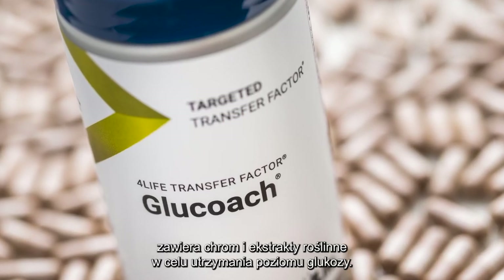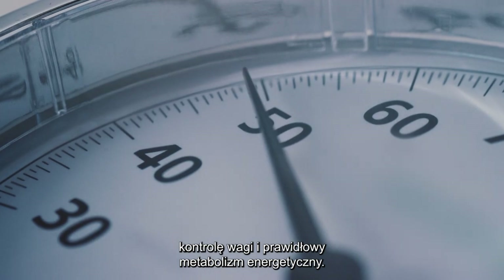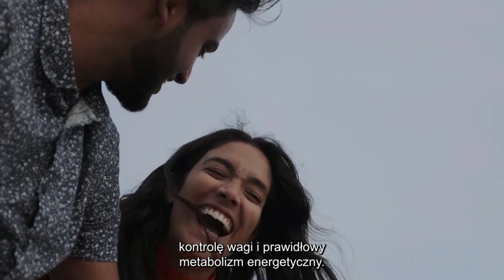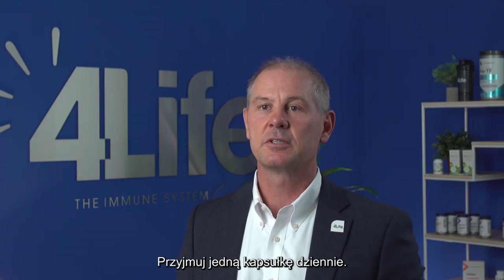4Life Transfer Factor Glucose contains chromium and plant extracts to maintain glucose levels. This product also supports the immune system, weight control, and normal energy metabolism. Glucose also reduces tiredness and fatigue. Take one capsule a day.